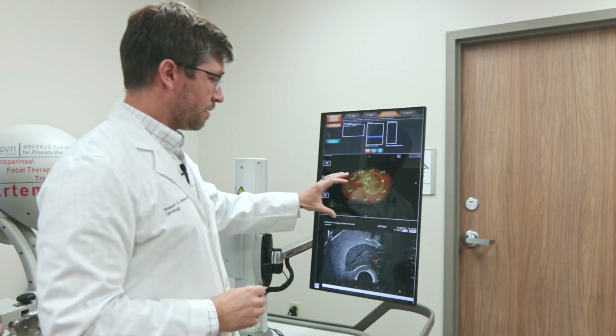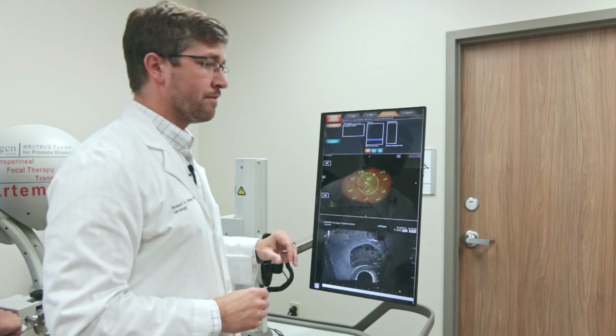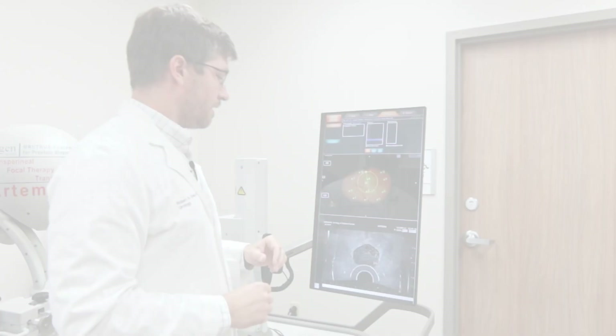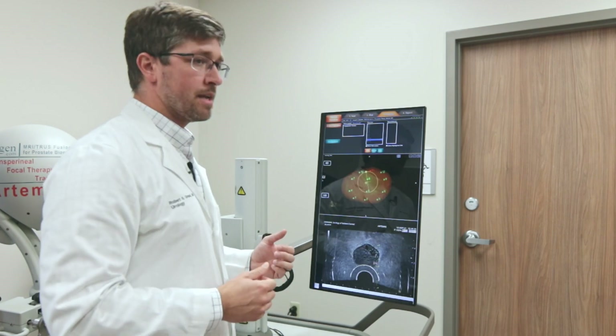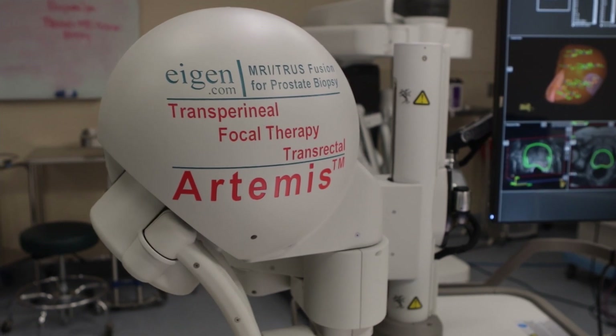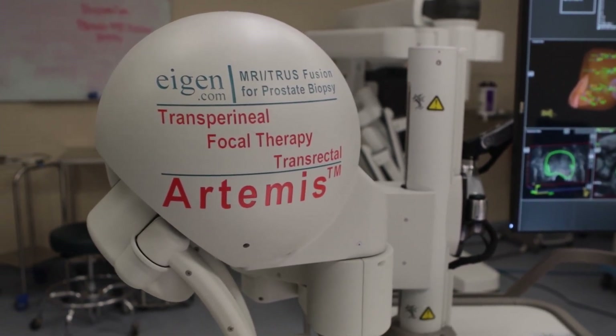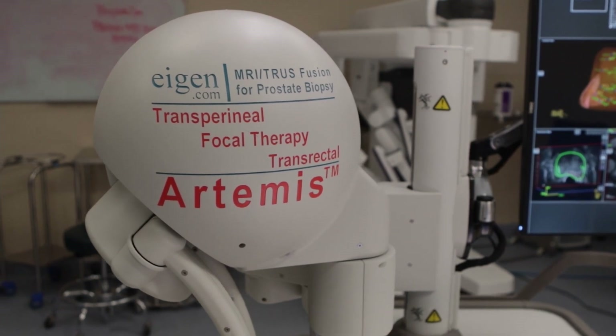And as you can see, as we move the probe, you can see how the ultrasound also moves with where we have marked out the MRI images. Not all prostatic tumors can be found on ultrasound, which is why the MRI is important. MRIs can detect up to 70 to 80% of prostate cancers, and so by doing an MRI, it's really allowed us to better identify prostate cancer on imaging.